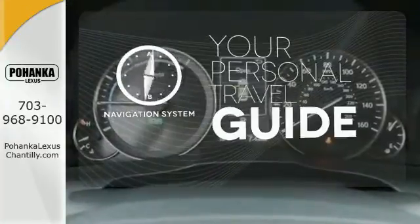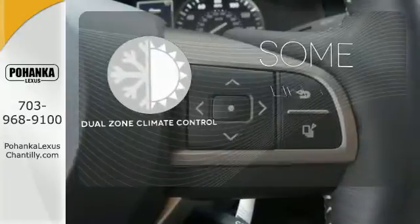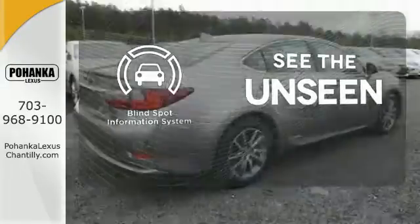It comes with a navigation system to easily guide you to your destination. Dual zone climate control lets you and your passenger pick a personal temperature. Negotiating traffic has never been easier thanks to the blind spot indicator.